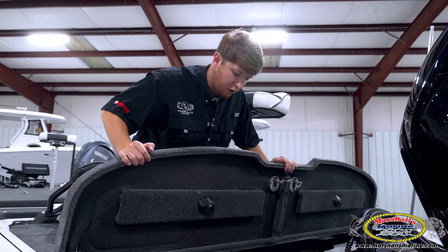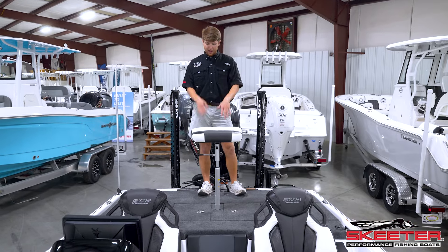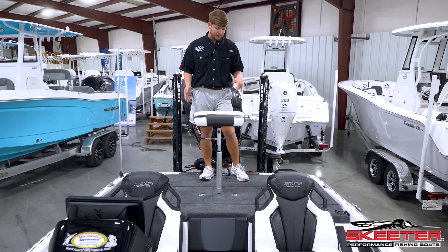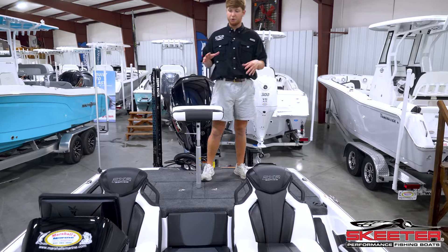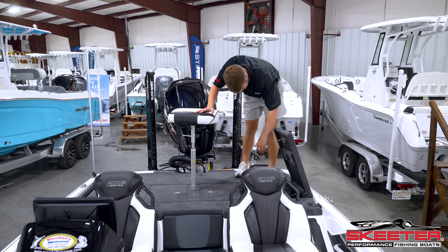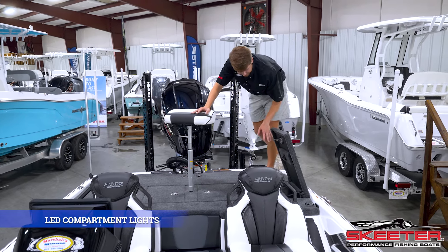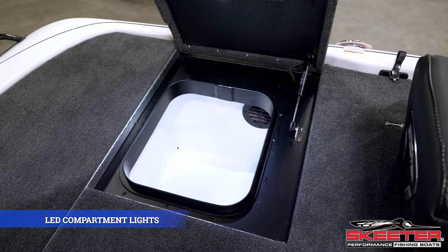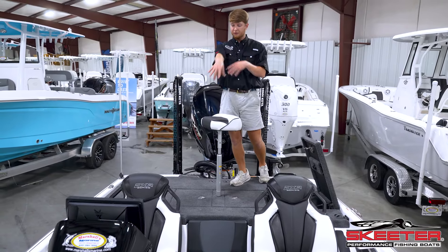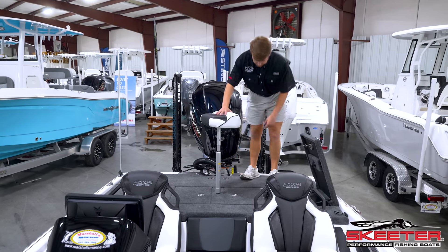Standing in the back of the boat, you have your live wells in the center and a storage compartment on each side. The FXRs have angled compartment lights in the two storages in the back and in the battery compartments, and some of the storage in the front. That's a big thing new for the FXRs moving forward.